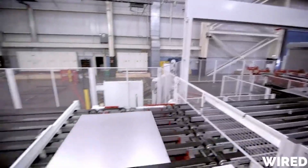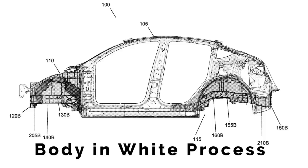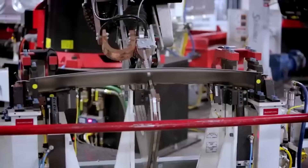Afterward, the car enters the paint shop, receiving primer, sanding, and layers of paint. White is the easiest and cheapest to apply, while red is the most complex.